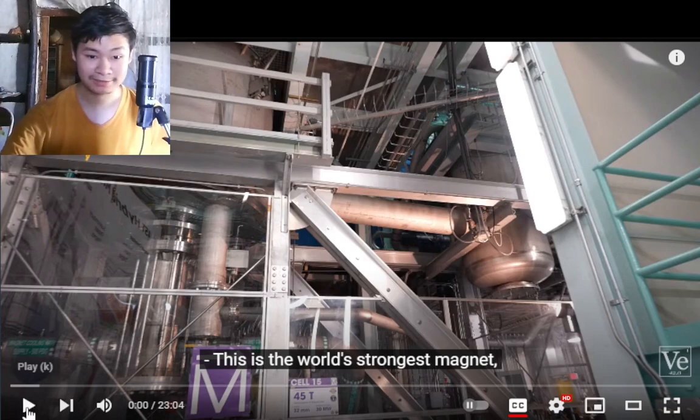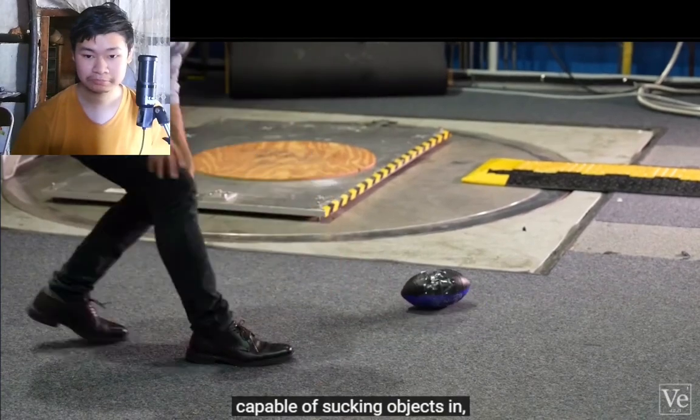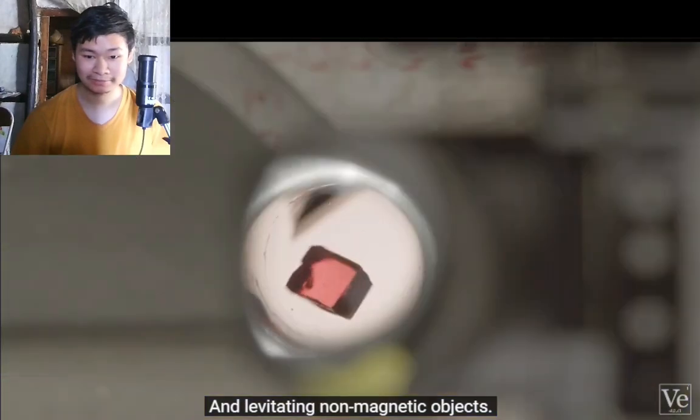This is the world's strongest magnet, capable of sucking objects in, generating electric current, and levitating non-magnetic objects.